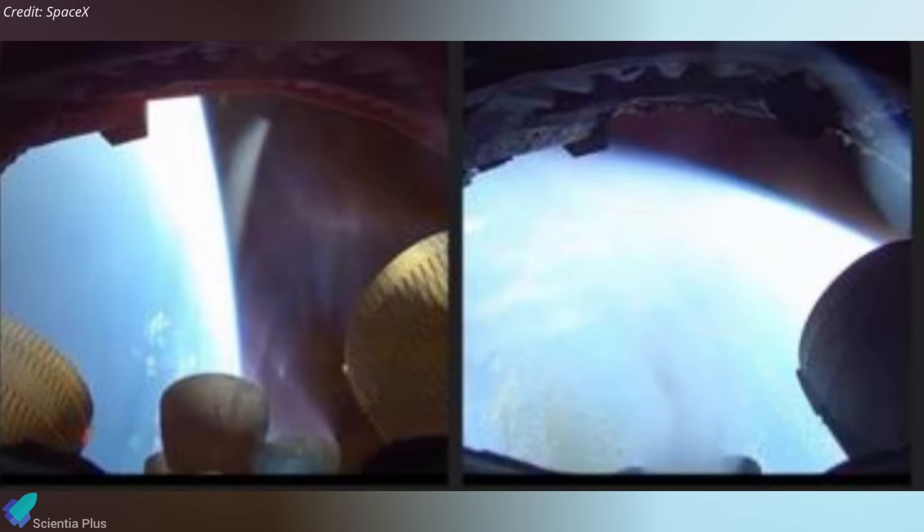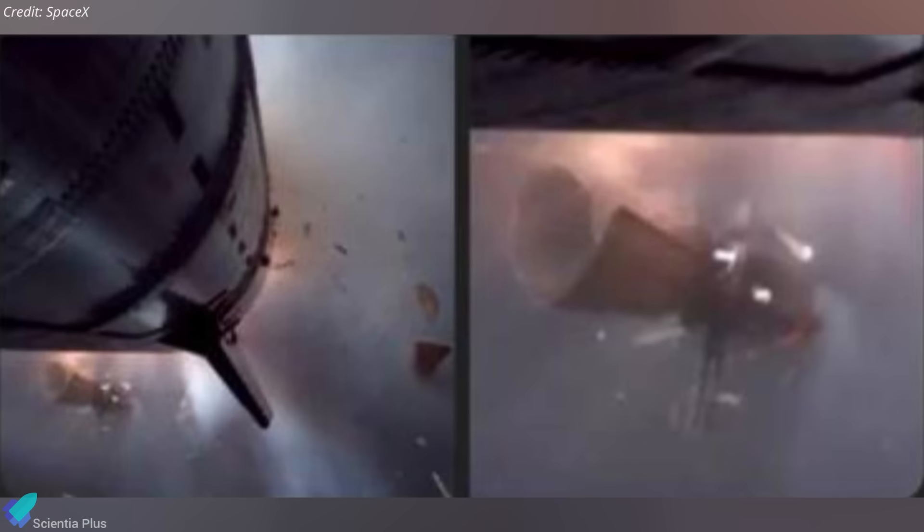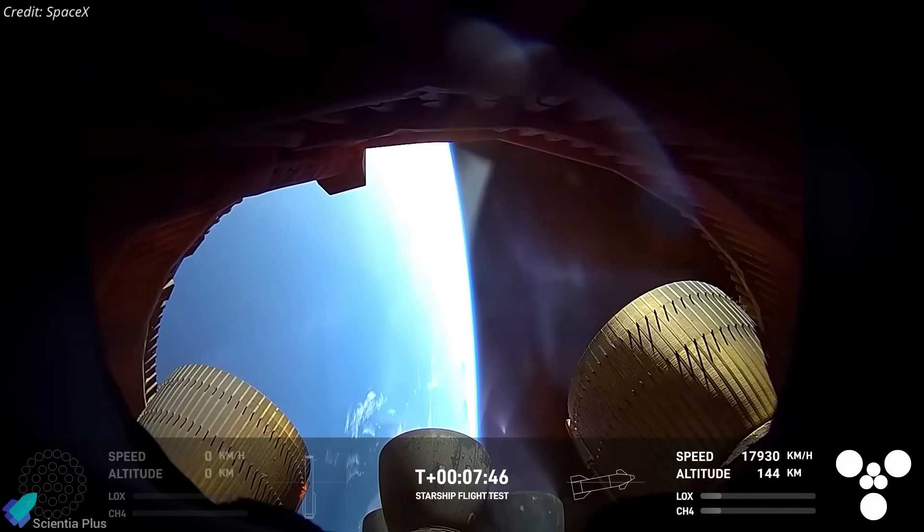Previously unseen footage from Flight 8 has recently leaked online, revealing the violent final moments of Ship 34 with stunning clarity. The first two frames, recorded from inside the engine bay, show a chaotic scene where several engines are visibly missing, likely blown out by an internal explosion. The plume distortion and asymmetric glow hint at a catastrophic overpressure or hardware failure just milliseconds earlier. The next two frames, captured by an external aft-facing camera, depict debris violently ejecting from the base of the vehicle, including what appears to be engine hardware and thermal insulation panels. These visuals confirm that the explosion originated in the engine section and caused significant structural damage before telemetry was lost.